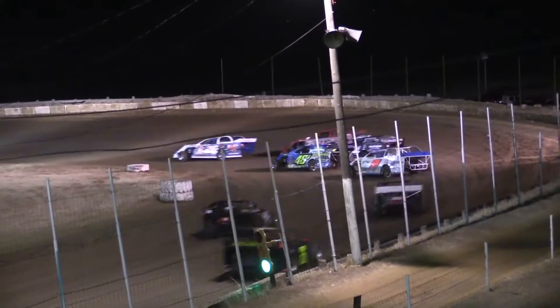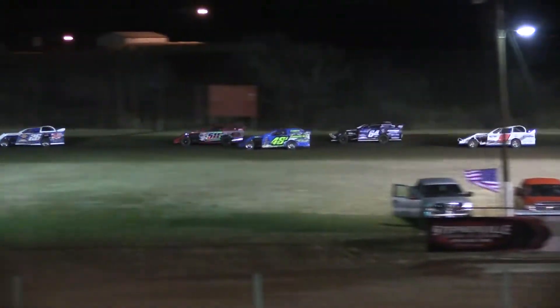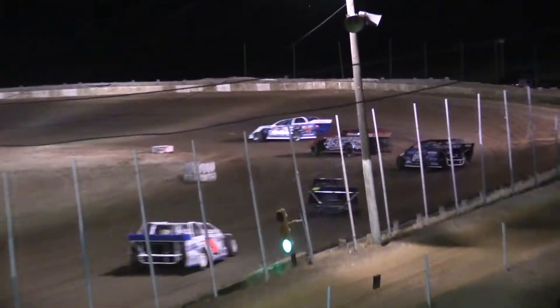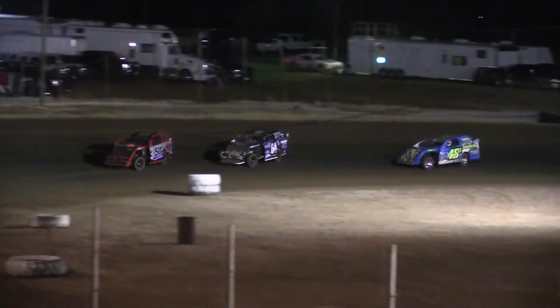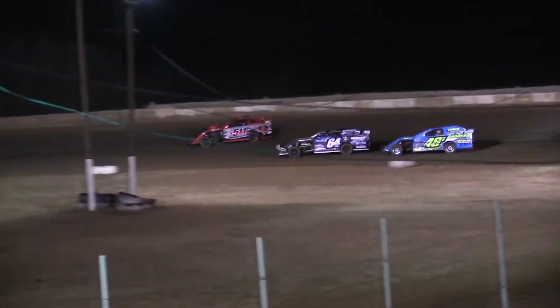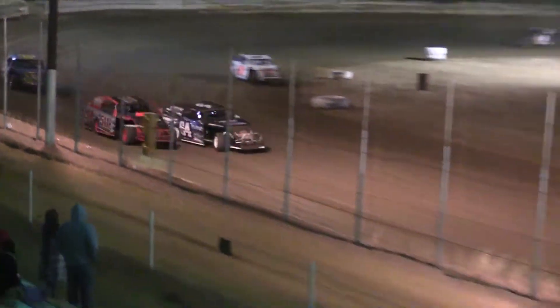Green flag is out — B-main number one, underway here at 281 Speedway. JJ Jennings jumping out to the early lead, leads the field through turns one and two. Second spot looks like it's Williams in the 5-11 machine being challenged right now by the 481 of Sander out of Cisco. Sander with a real ill-handling race car out of turn number four — going to settle into that fourth position. Looks like third going to go to Devin Burgess in the 64. Remember the top five transfer right now — fifth and final transfer spot, Ray Doyen in the nine machine. Good battle going on for second spot: Williams in the 5-11 machine under fire from Devin Burgess in the 64.